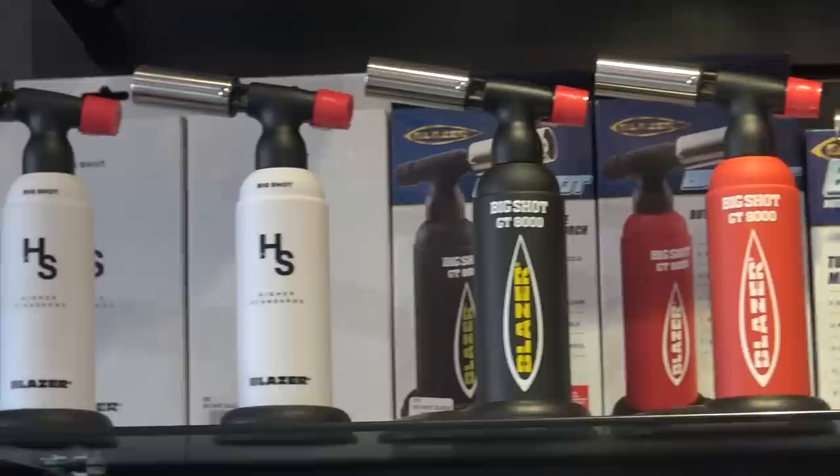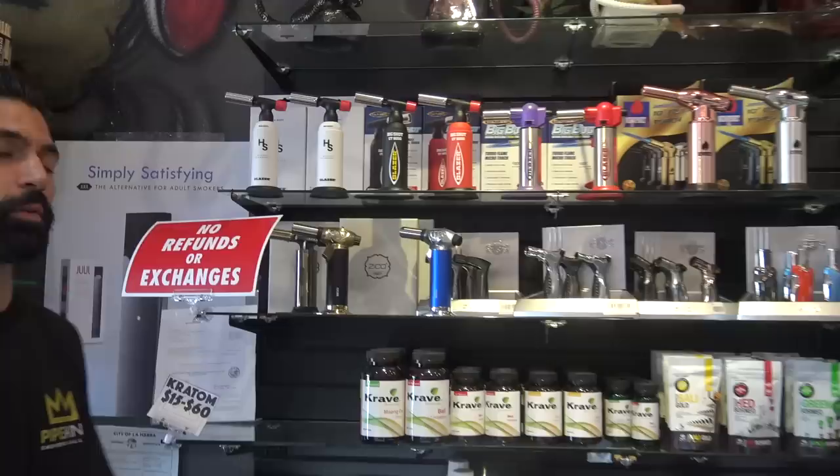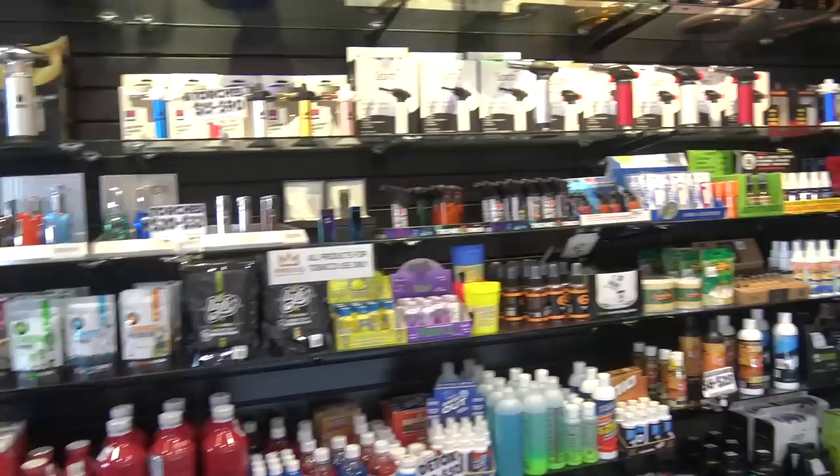You guys got the Blazers? I hadn't even seen the red one yet. Yeah, we got the Blazers — they're really popular right now. I love mine. It's like the nicest torch that I think is on the market right now. We've had the black one for three going on four years now and it's still running. They last forever. We got just a bunch of different torches. We got detox cleaner.